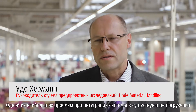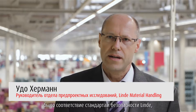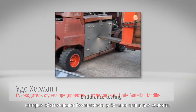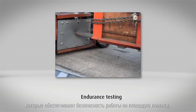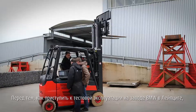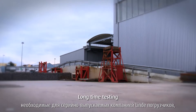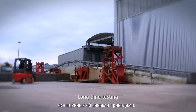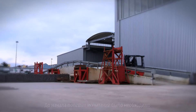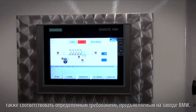One of the biggest challenges of integrating these systems into the existing trucks is meeting and complying with Linde safety standards to ensure safe operation for the customer at all times and to guarantee a very high degree of availability and quality. Prior to conducting the test operation at the BMW plant in Leipzig, the fuel cell trucks had passed all of the tests that are required for series production trucks from Linde Material Handling equipped with conventional drives. There were also certain requirements that had to be met at BMW before the field test could be performed.